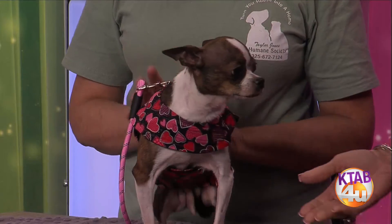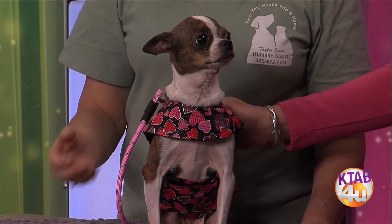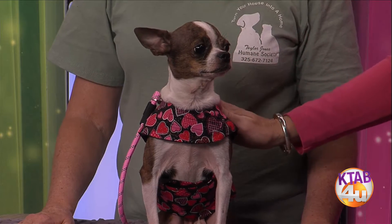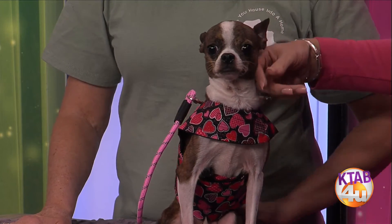We just got Roxy. We have her daughter that we got before. It was owner turnover — the owner passed away in Coleman and there were like seven little dogs and somebody just threw them out into an outside kennel. She's been bred quite a few times, so we took them in. We still need to get her spayed, but she's heartworm negative and she's vaccinated.